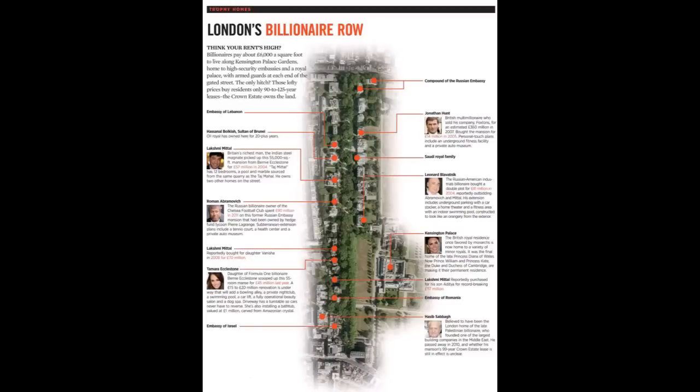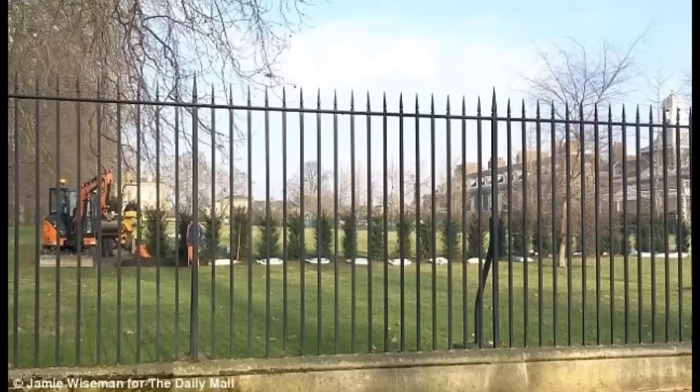It is popular with tourists, and there are also numerous embassies on the road, including those of Russia and Israel, which bring a lot of footfall. Work started on the L-shaped line of trees on Tuesday and was still ongoing yesterday. One expert said he believed the trees were Taxus baccata, also known as English Yew.